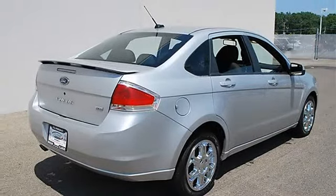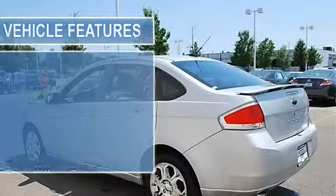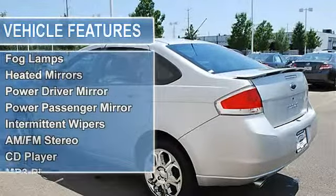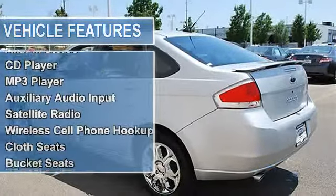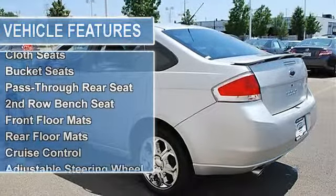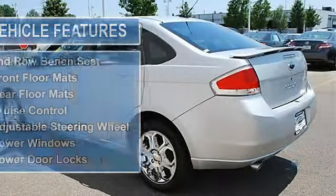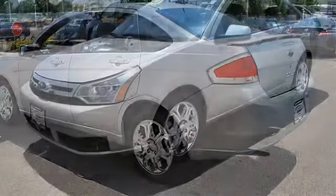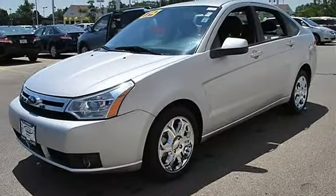Rear drum brakes, front and rear performance tires, aluminum wheels, compact spare tire, rear spoiler, fog lamps, heated mirrors, power driver and passenger mirrors, heated exterior driver and passenger mirrors, intermittent wipers, and AM/FM stereo CD player.